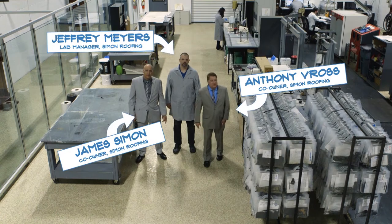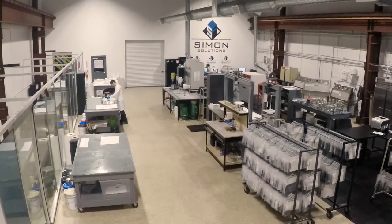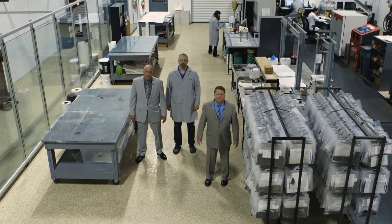We're here at the PreVision Labs, and this is where it all begins. What we're about to show you is the process on how we evaluate our customers' roofs to determine how long our customers' roofs will actually last. Let me take you to the lab and show you how everything works.